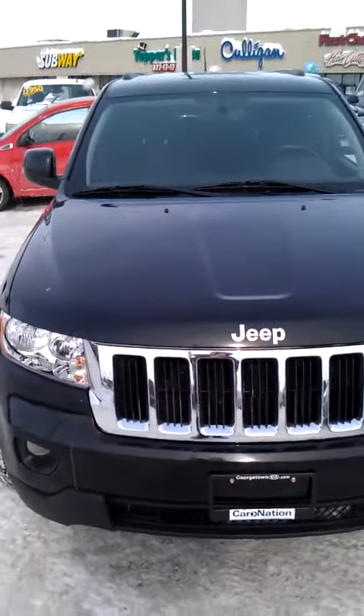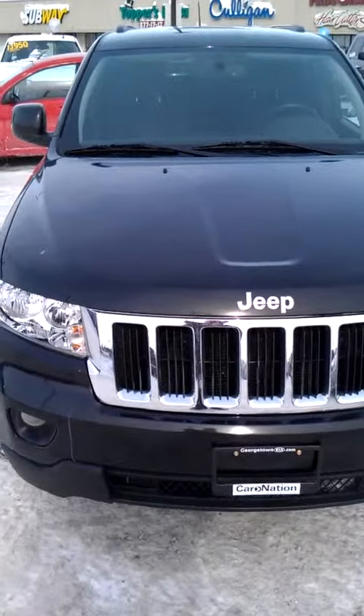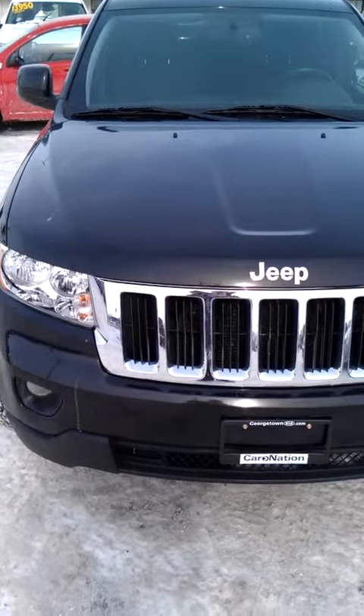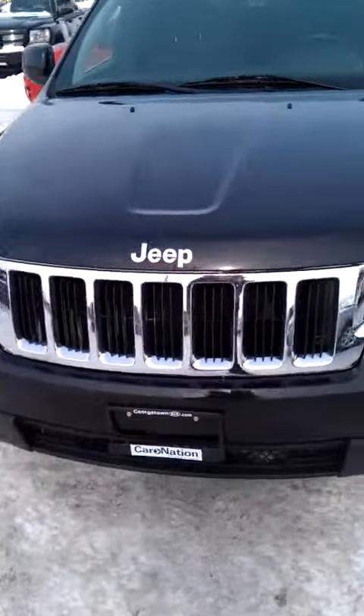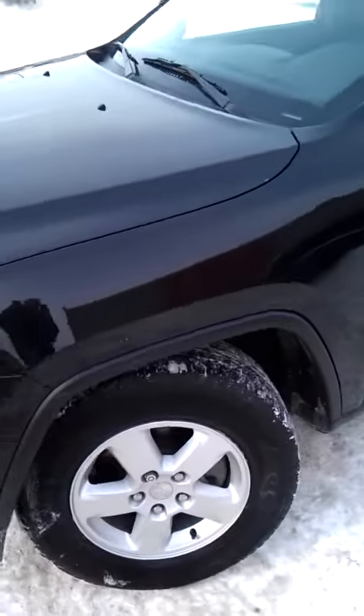Hey Mark, Chris Hughes here at Georgetown Kia. Just wanted to take a quick video for you on the Jeep Grand Cherokee. So obviously you know the Cherokee a little bit — front grille.